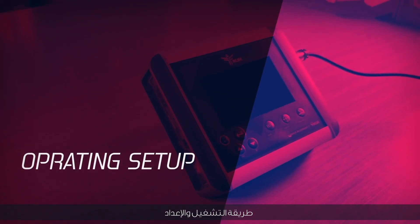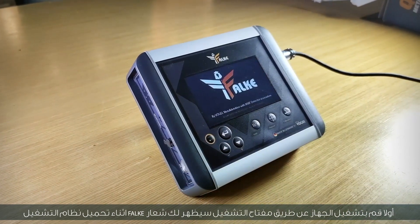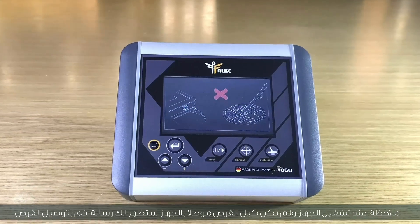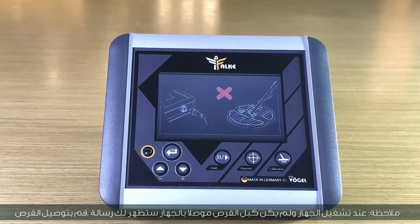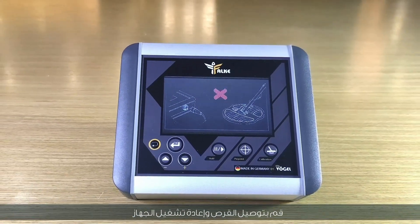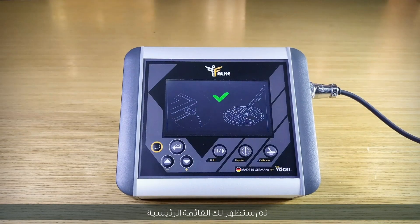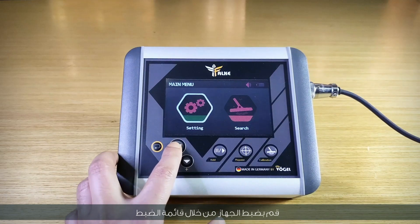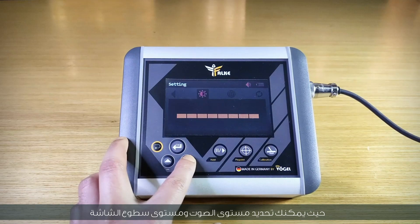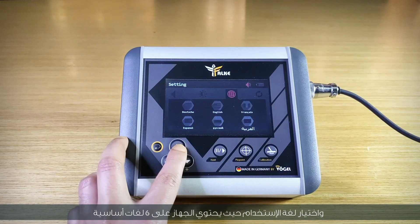How to operate and set up. First, turn on the device via the power key — the FALC logo will appear during loading. When the device is on without the coil connected, a message will appear stating the coil must be connected. Connect the coil and restart. Then the main menu will appear. Adjust the device through the settings menu, where you can select volume level, screen brightness level, and language of use.